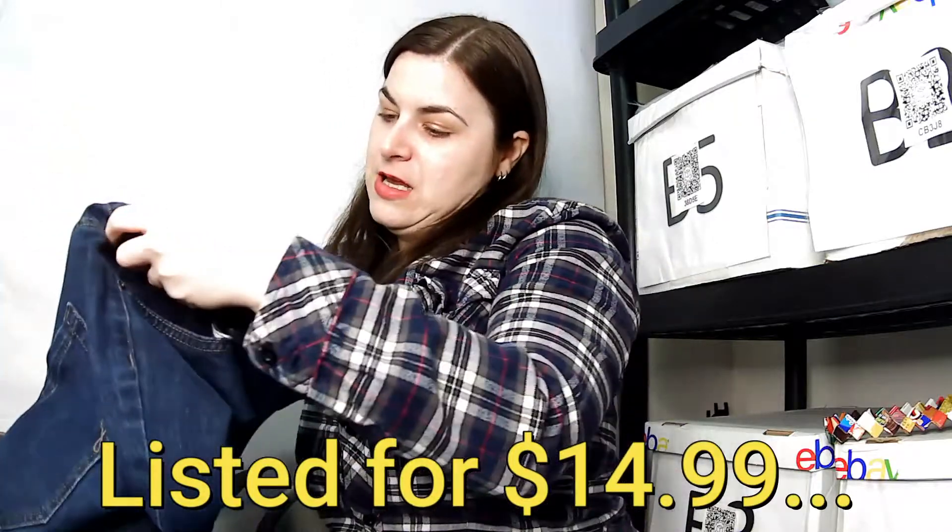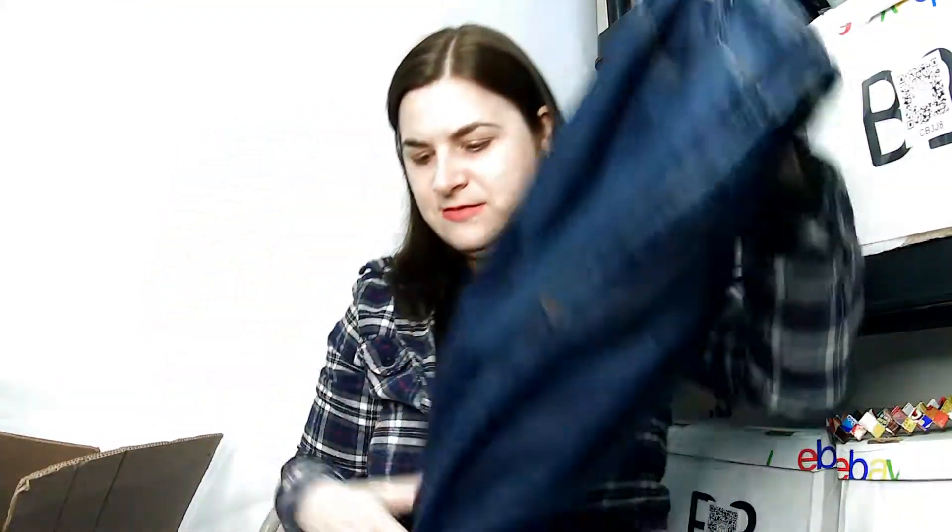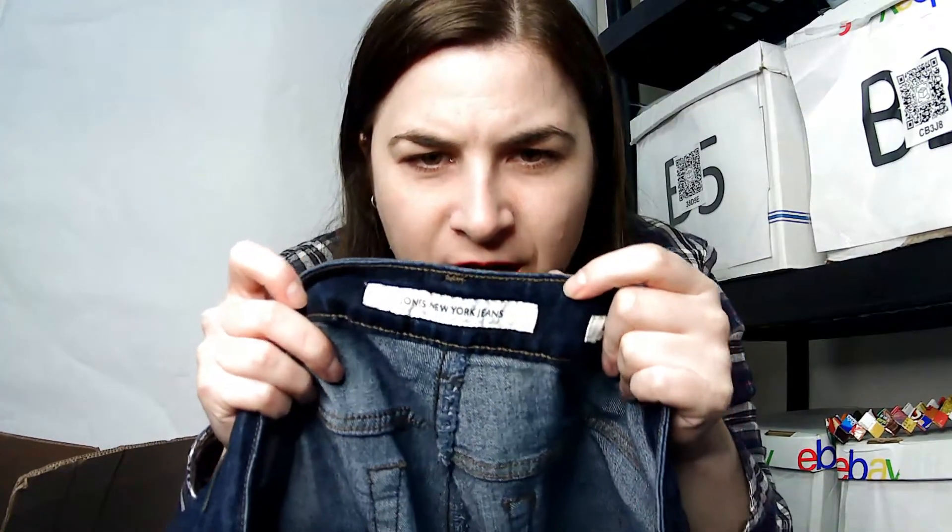This one is a 16W — so a plus size women's jean, which is great. I like selling jeans.